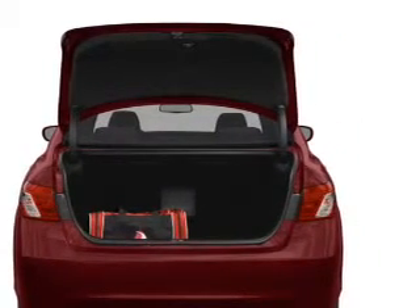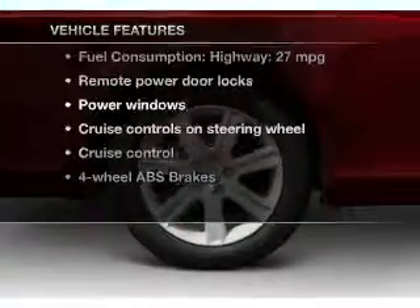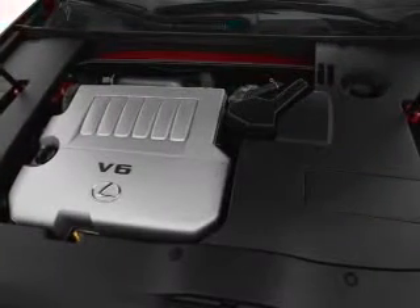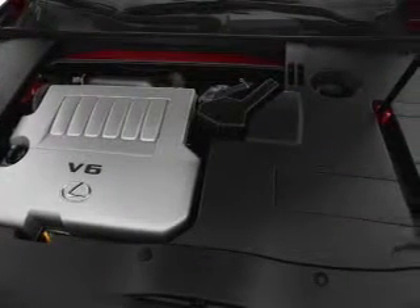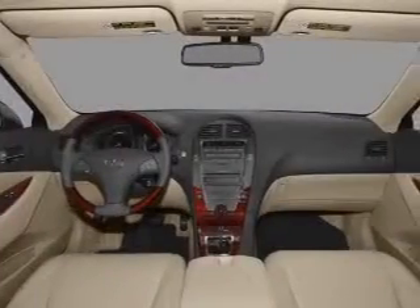Let the outside in with a built-in sunroof. Plus, enjoy these notable features that are included in this vehicle: power door locks, power windows, cruise control, an AM FM stereo with multi-disc CD player, a satellite radio, power mirrors, and power steering.